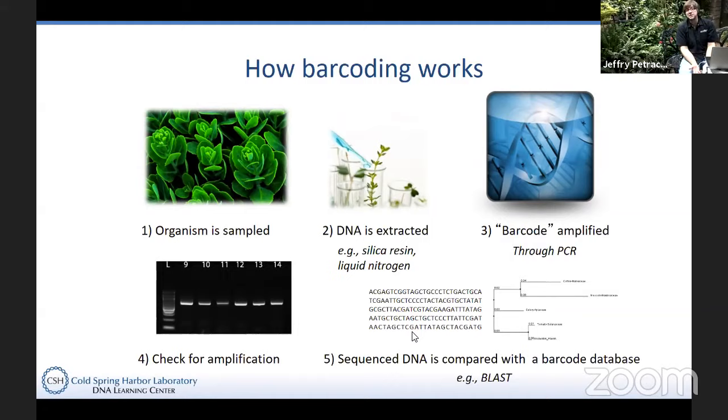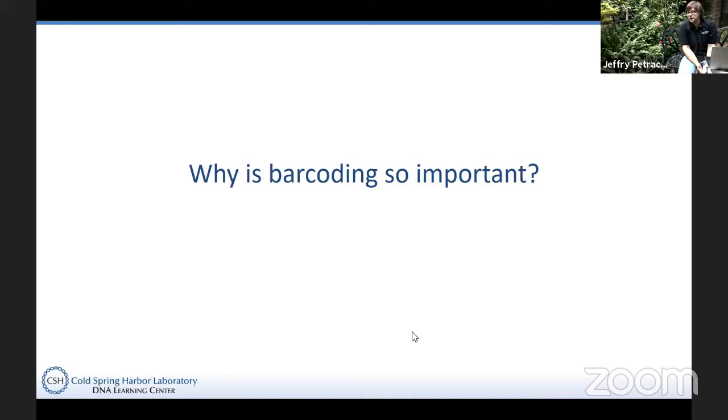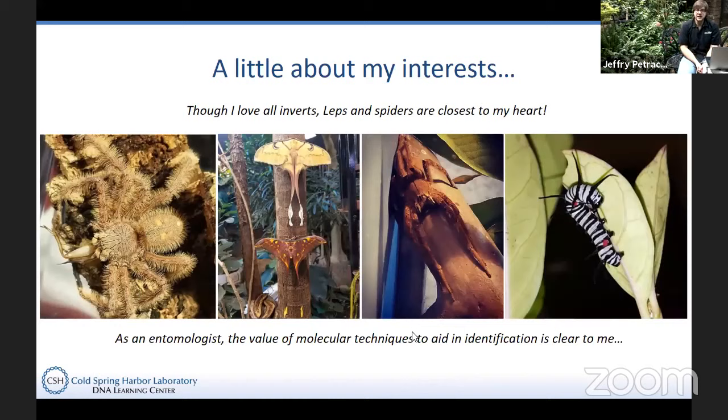So why is barcoding so important? I'm in a unique position here because I have a molecular background from working at the DNA Learning Center and a career in entomology for much of my life. I've actually been working in butterfly exhibits for about 20 years, since I was 10 years old, basically interacting with and educating the public on butterfly biology and insect biology. To me, it's very clear why barcoding is so important, and we're going to lay out those reasons.